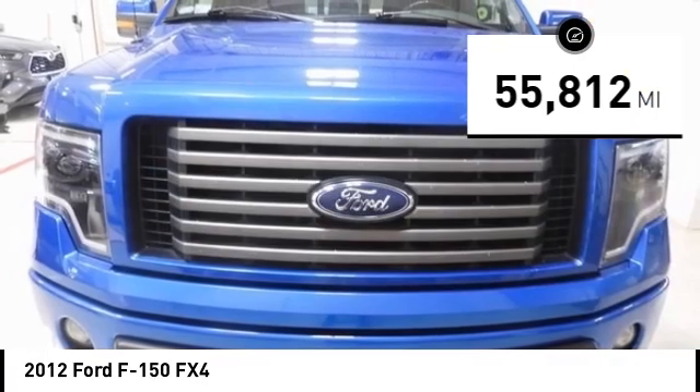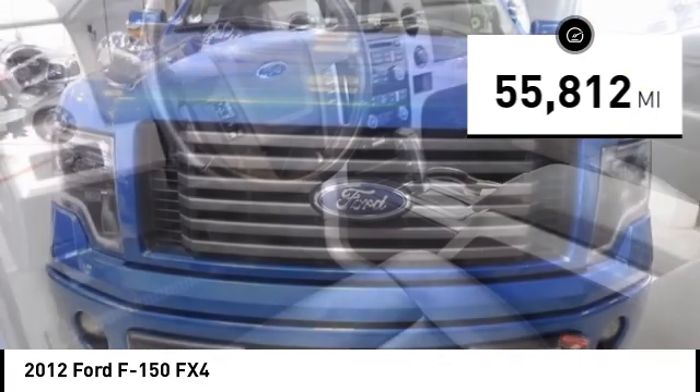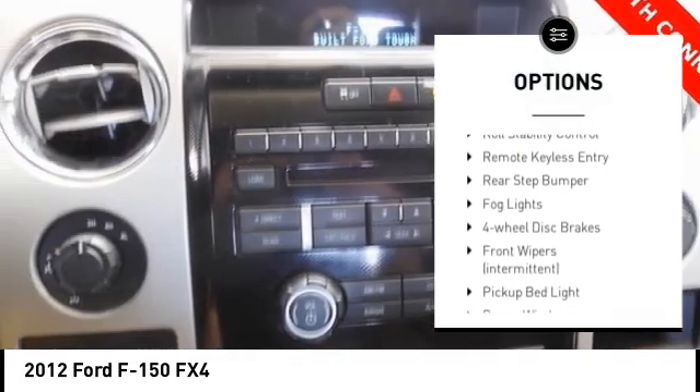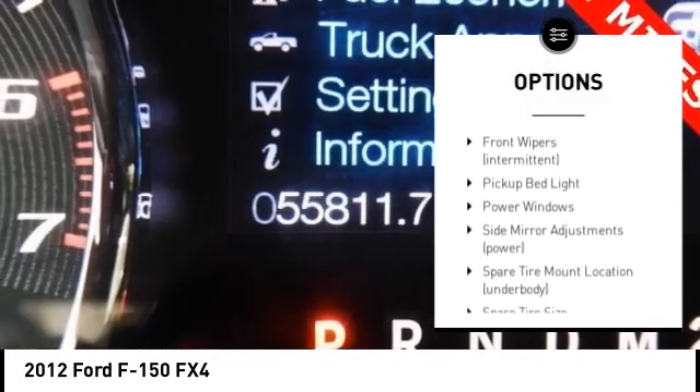This vehicle has less than 60,000 miles. Here are some of this vehicle's great options: tire pressure monitoring system, electronic stability control, alloy wheels, traction control.